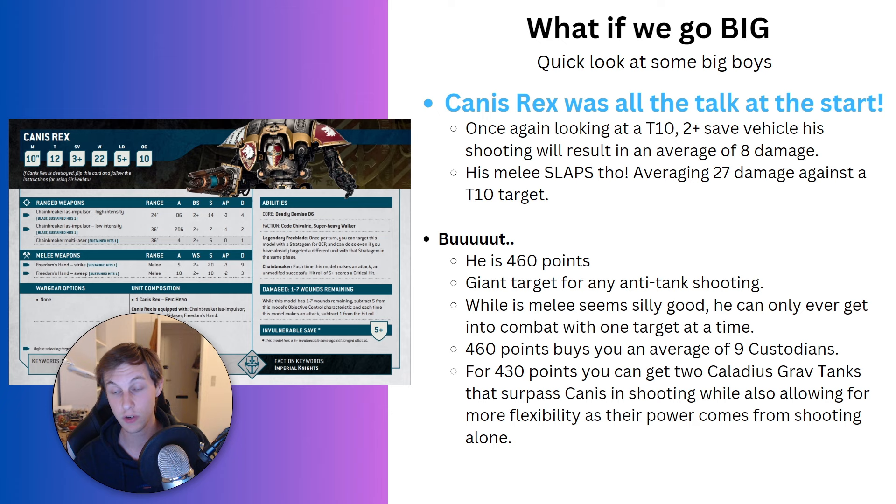Even if you don't own two Caladius Grav-Tanks because they're Forge World and expensive, I think you can still get more use out of spending those 460 points on a big Allarus Terminator squad with a Captain. That gives you around 20 wounds with a 2-up save and 4-up invulnerable save. Because they're infantry, they can walk through walls and are honestly as mobile as Canis Rex — probably more so, since you can pick them up once per game and drop them 9 inches away. They can advance and shoot their spears, have grenade launchers for blast, and have full wound re-rolls against monsters, vehicles, and characters.